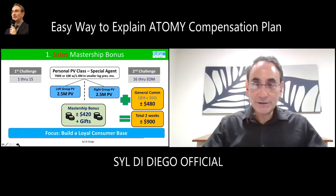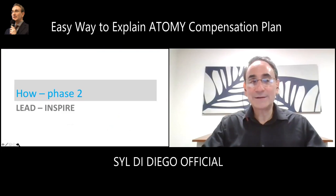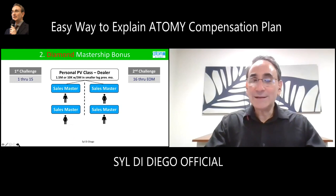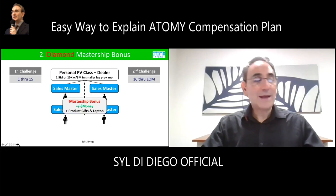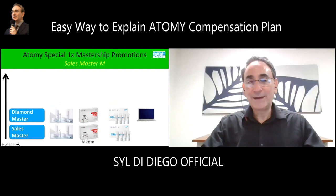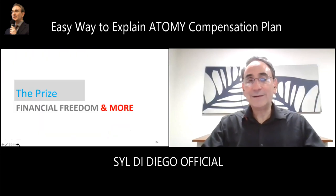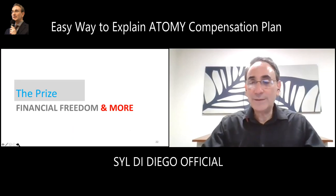This is the stage where you're introducing products to people and building a loyal consumer base. You get three products as a mastership bonus as a sales master. To make more money, the next level changes — it's not about volume, it's about helping other people become successful masters. To be a diamond master, the second level of success, you have to help build two sales masters on your left and two on your right. Just show them what you did, work as a team. You'll get more mastership bonuses, more commissions, more product prizes. From the second level to the seventh, it's all about leadership.